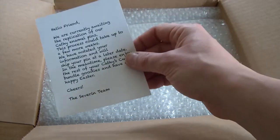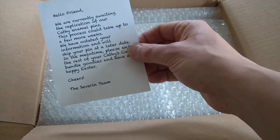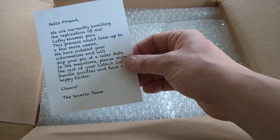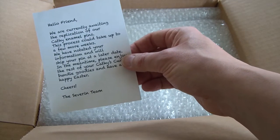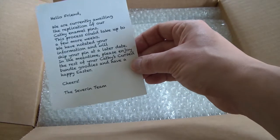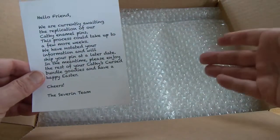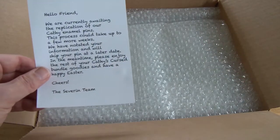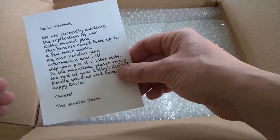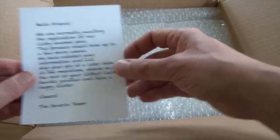Now there should be a badge in here saying we are currently awaiting the replication of our Cathy's Curse enamel pins. This process could now take a few more weeks. We've notated your information and will ship your pin at a later date. So yes, because this is the Cathy's Curse bundle, obviously minus the badge at the moment — that will be arriving at a later date.